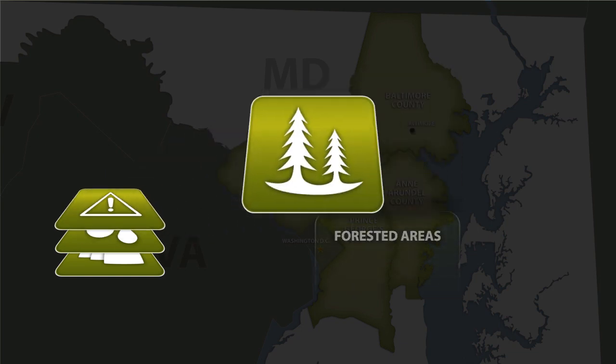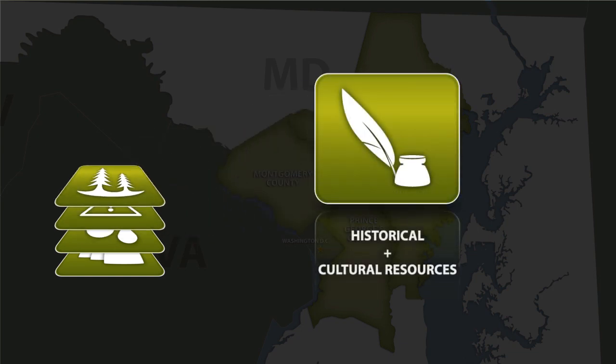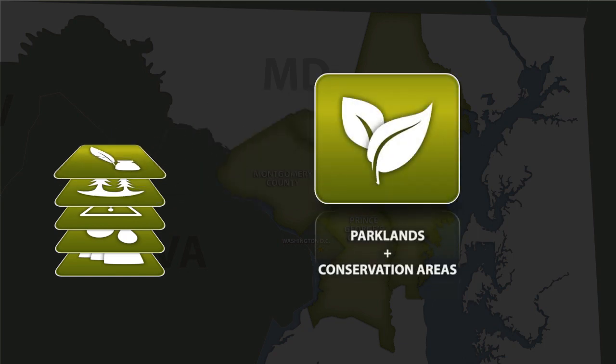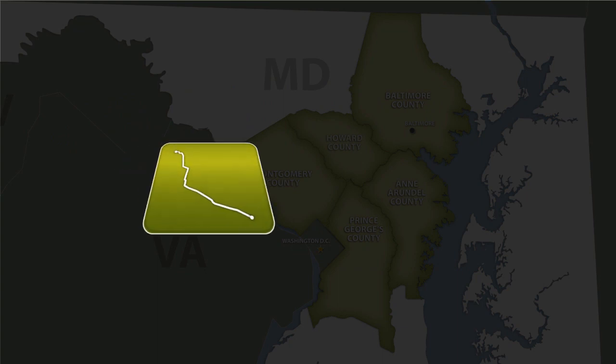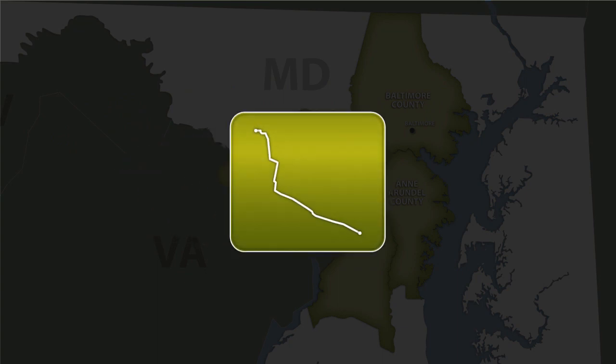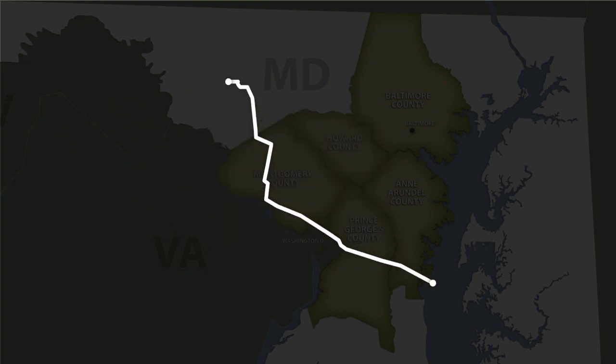Additional factors included forested areas, historical and cultural resources, parklands and conservation areas, and farmland. After evaluating the routes, BGE chose the route that provides the most benefit with the least amount of impact.